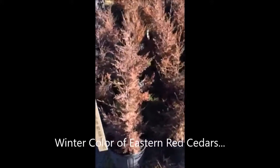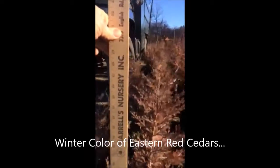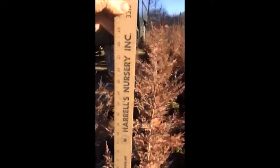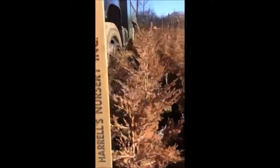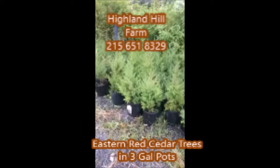These are eastern red cedars at Highland Hole Farm. We sell them from small seedlings and transplants up to large balled and burlapped trees, but these are potted, and they're very easy to transplant. They're about 24 inches tall. This is the same plant when it was first planted in the spring, and this shows the springtime color.